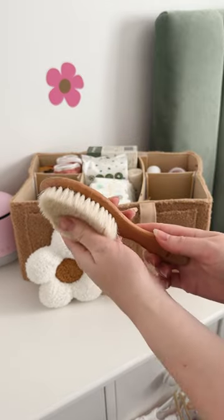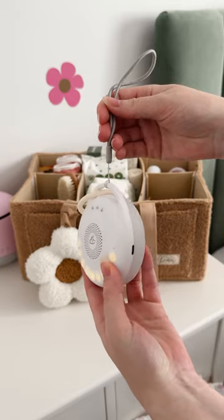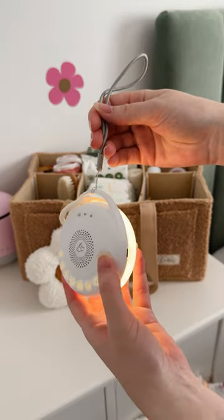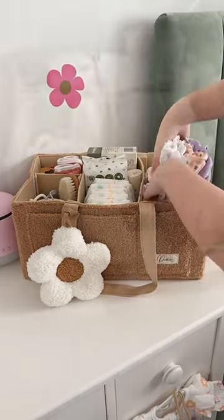I love using the soft bristle hairbrushes for newborns. And one of my favorite products — the Knotty Portable Sound Machine. This is fully wireless, rechargeable and has a good little nightlight. Plus some spare changes of clothes for blowouts.